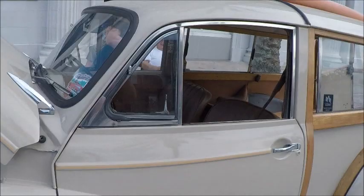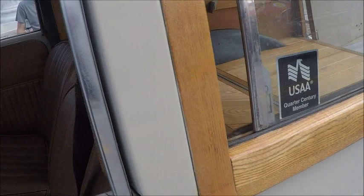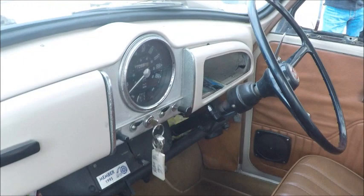Kind of a cream colored with wood trim — very nice. The upholstery is brand new. Perfect. And as you notice, it's right-hand drive.